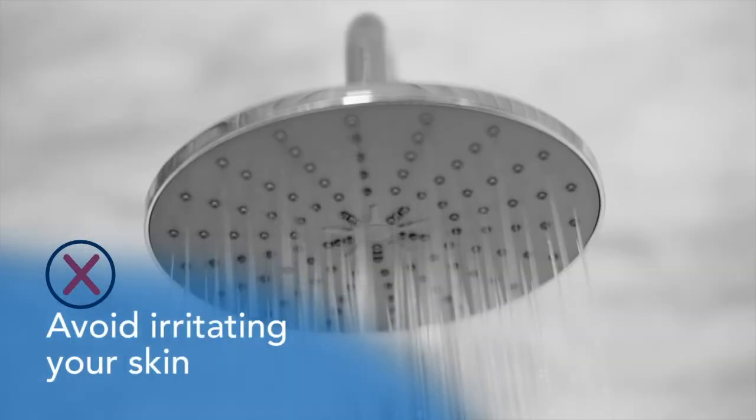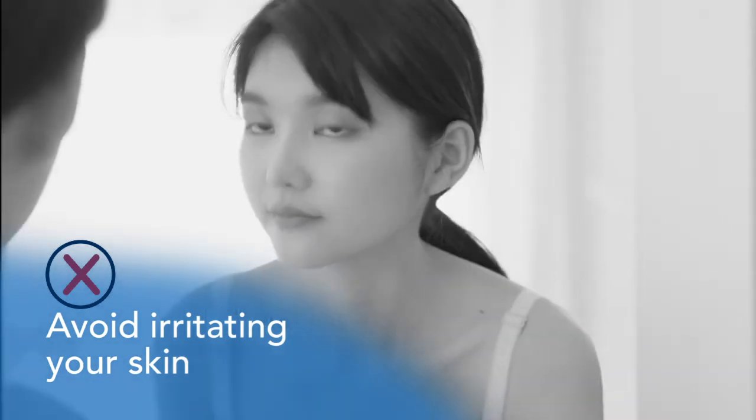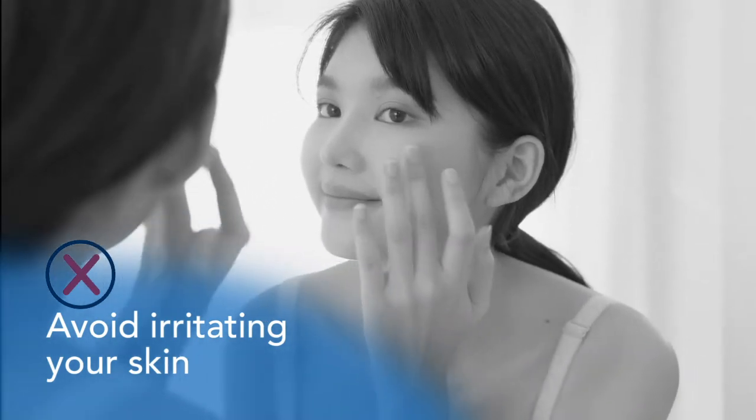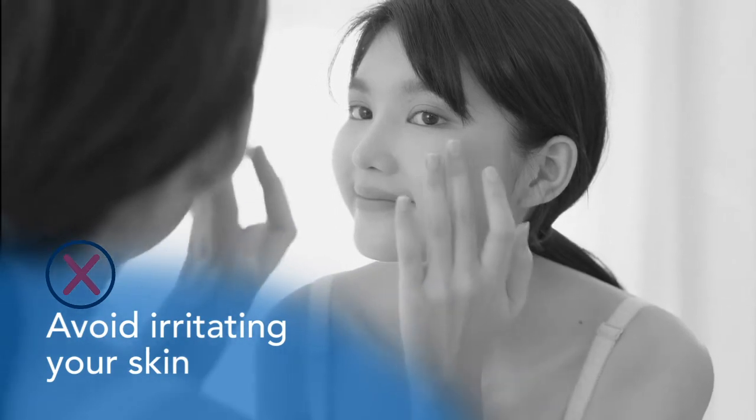Avoid irritating your skin before your appointment. Taking a hot shower, rubbing or picking your skin, and applying skin care products can all change how your skin looks, making it more difficult for your dermatologist to examine you.